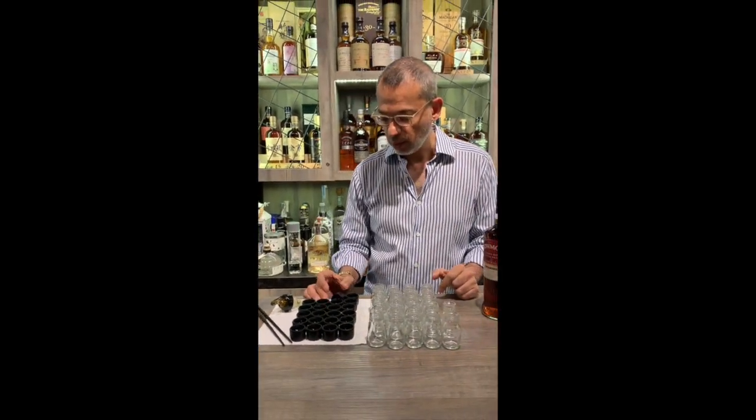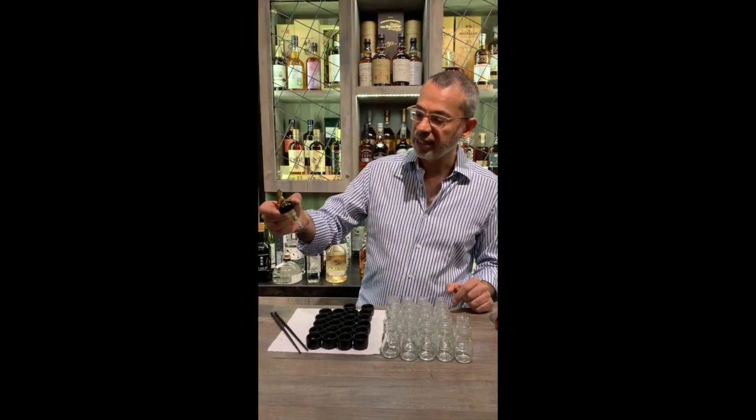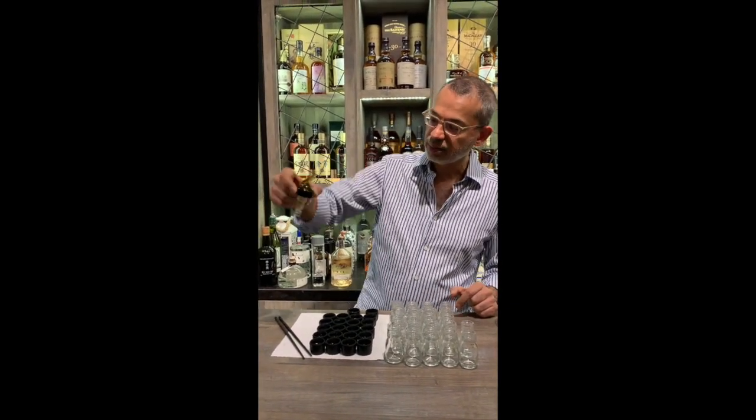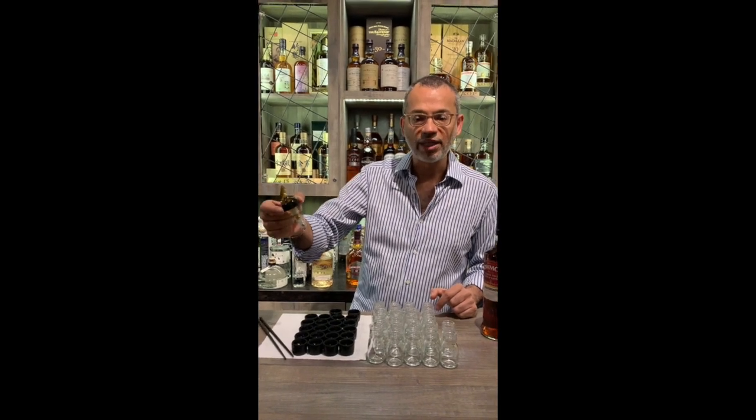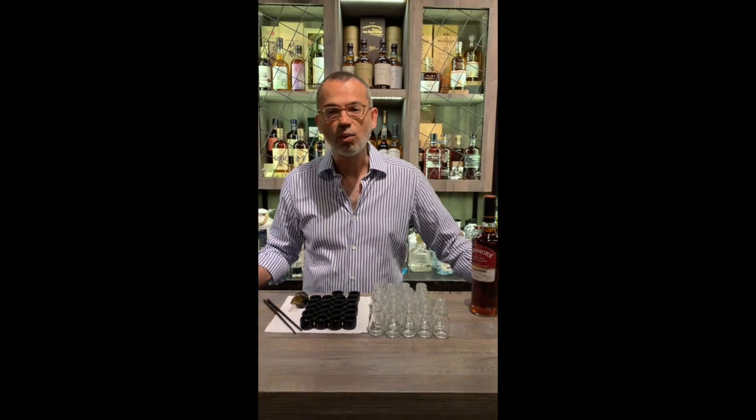Also, to make sure that we have an exact 30 ml pour, we are going to be using one of these Ameripore whiskey pourers, so everything is perfectly measured and everyone's getting exactly what they paid for.